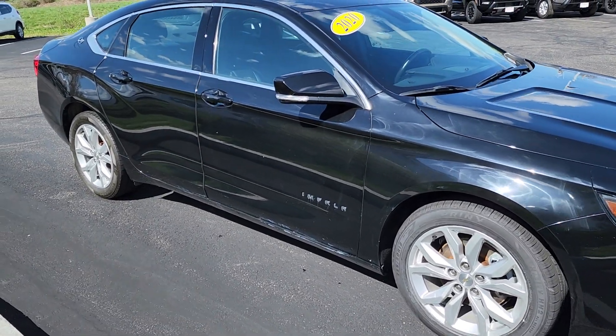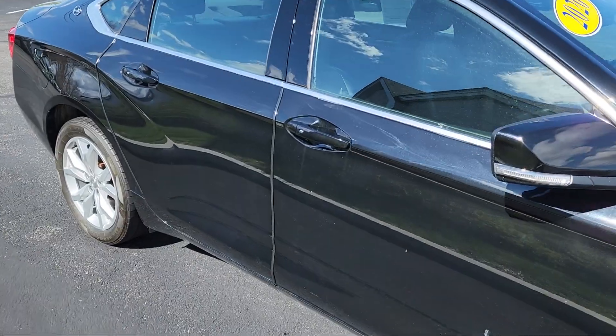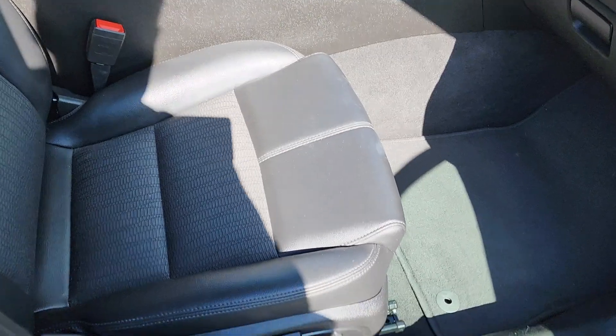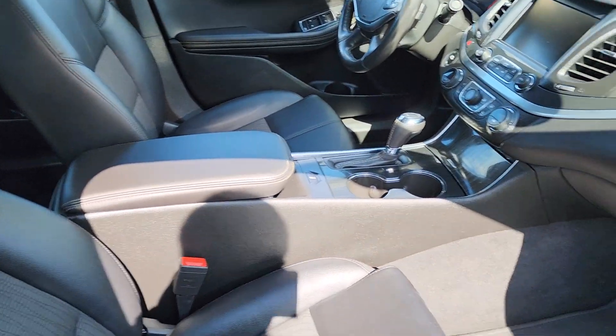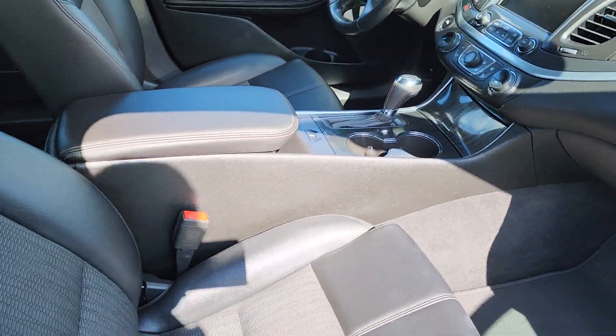It's got nice alloy rims. We'll head right into the passenger side. This has the keyless entry. Fully adjustable passenger seat. Has that nice two-tone — the leather and cloth combo for you.